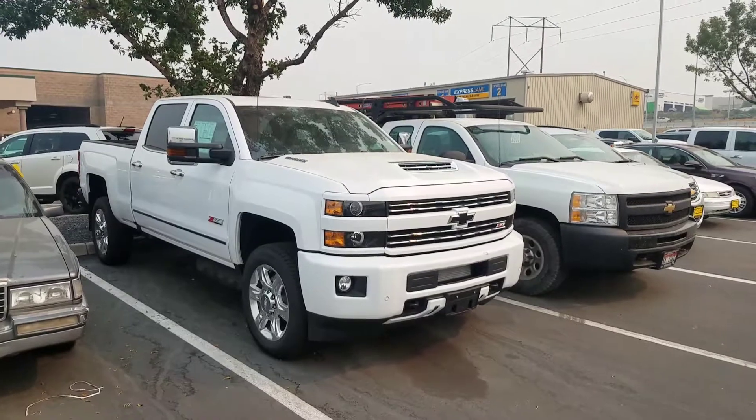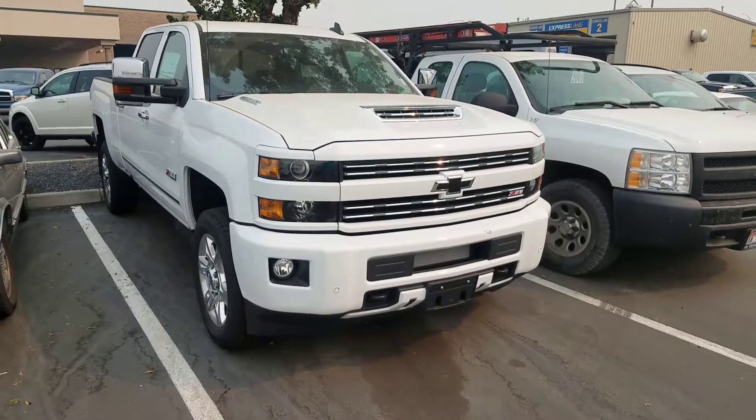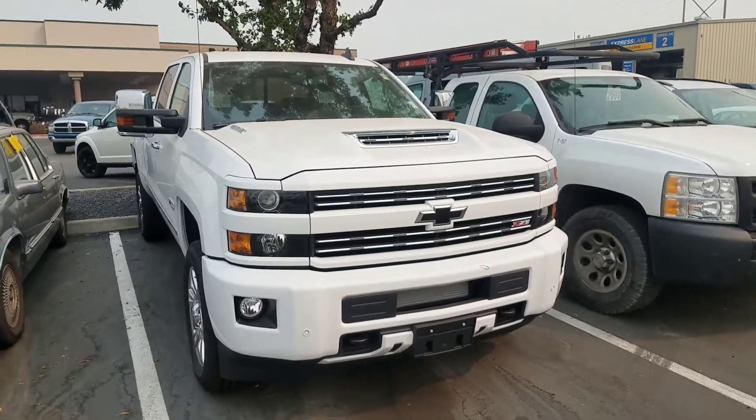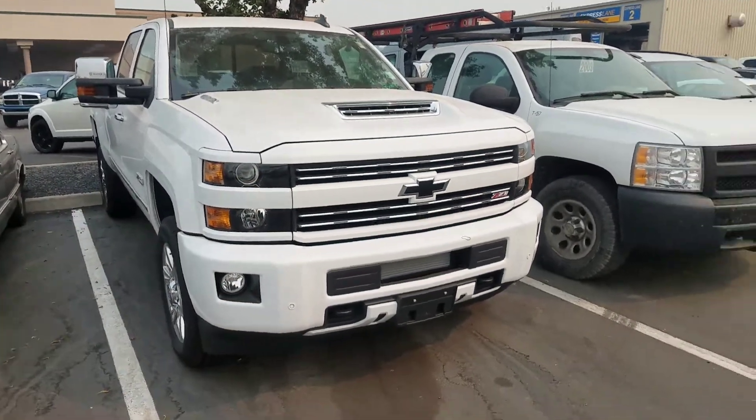This is a '17 Custom Sport Z71. So to just give you an idea, you're looking for the painted bumpers and the grille. I'm corrected — the High Country has the chrome grille and just the painted bumper.